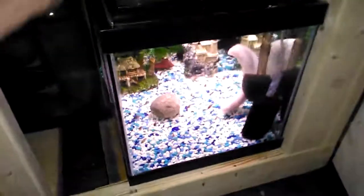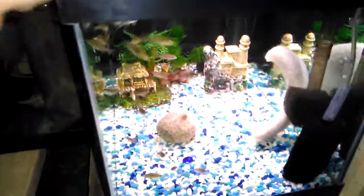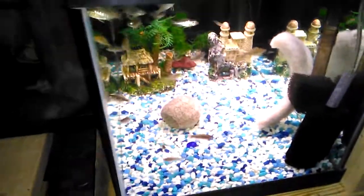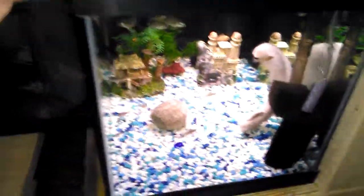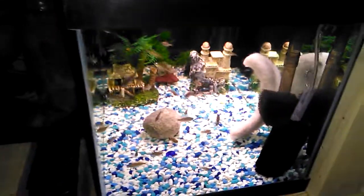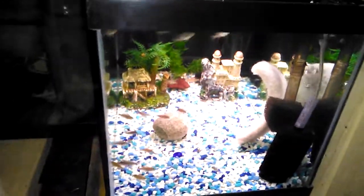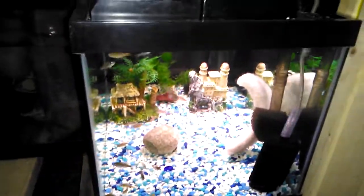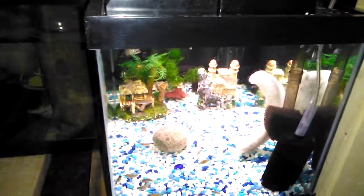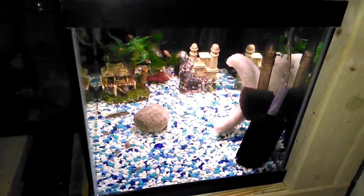And of course underneath here I got my little fry. Hey little guys, you hungry? You want some ice cream? They're getting bigger - they're probably three quarters of an inch to an inch or so long. Been switching back and forth between some Northfin one millimeter pellets and some crushed up flake food.